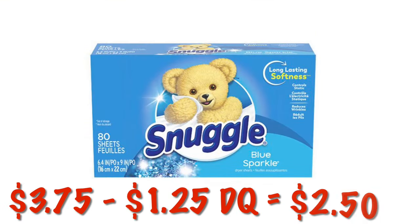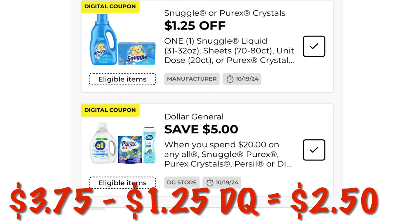Snuggle dryer sheets and liquid softener are $3.75. We've got a $1.25 digital, dropping that down to $2.50. We've also got a $5 off of $20 on all Snuggle, Purex, and Purcell digital.